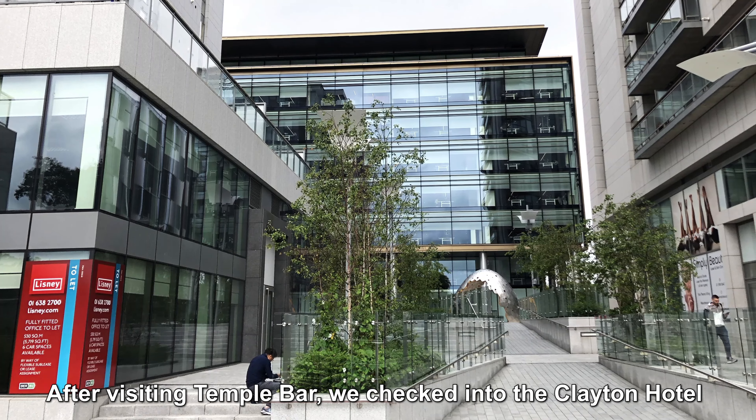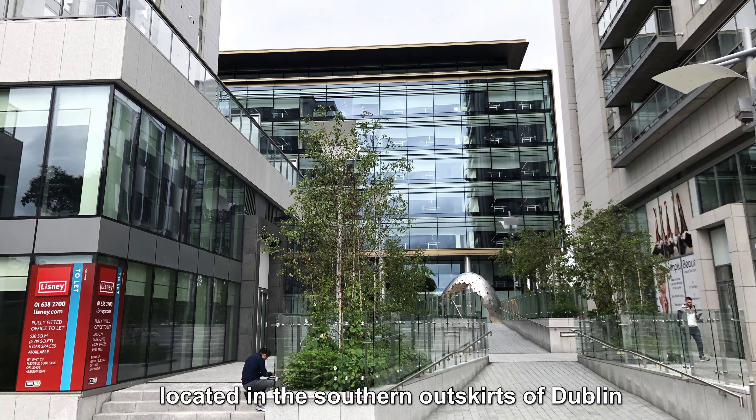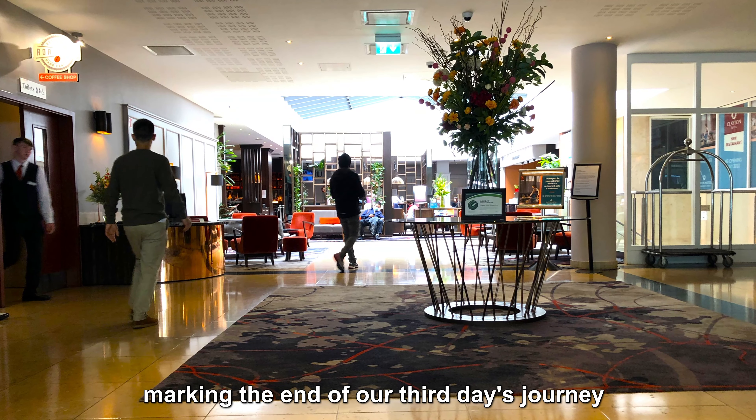Temple Bar is a classic Irish pub experience not to be missed when visiting Dublin. After visiting Temple Bar, we checked into the Clayton Hotel located in the southern outskirts of Dublin, marking the end of our third day's journey.